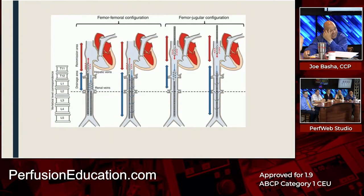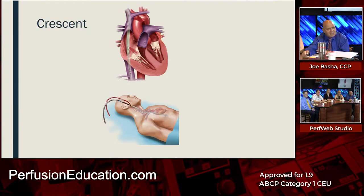There are techniques where cannulas are placed at different lengths — the access and return catheters are the same type but placed at different positions, taking advantage of normal venous circulation back to the heart. The Crescent catheter is a competitor to the Avalon catheter. It's a bit longer and the holes are farther apart, resulting in less recirculation. We've used it with good results.